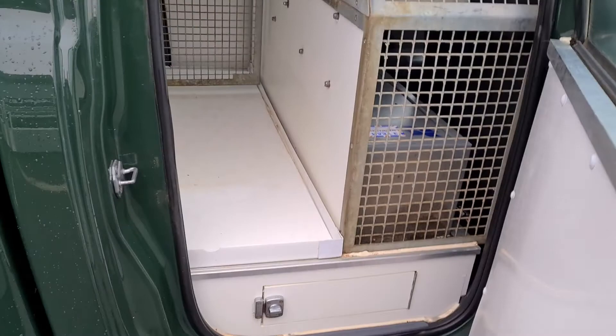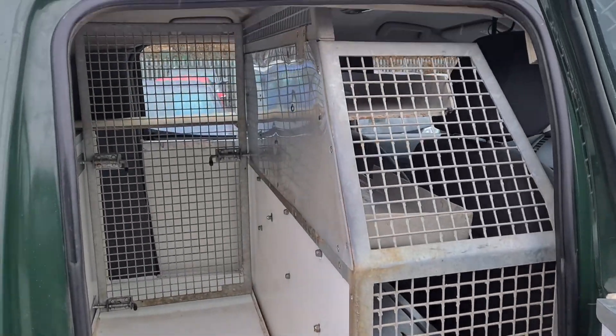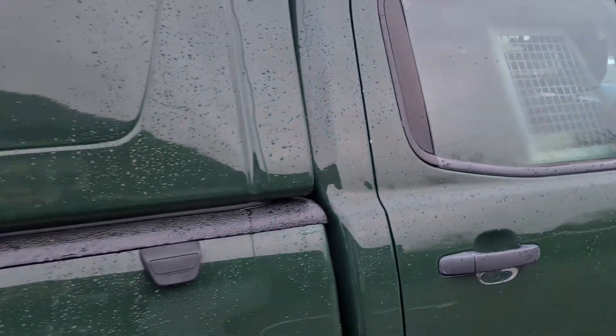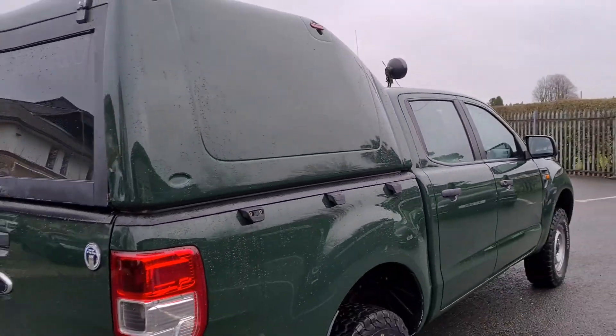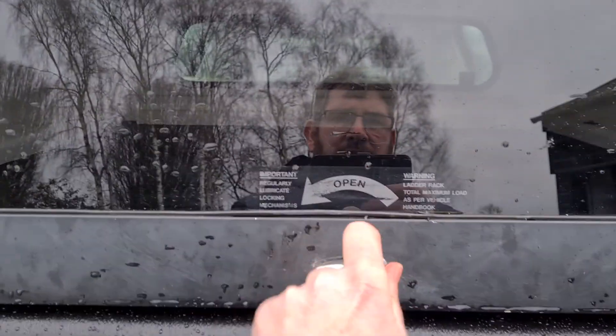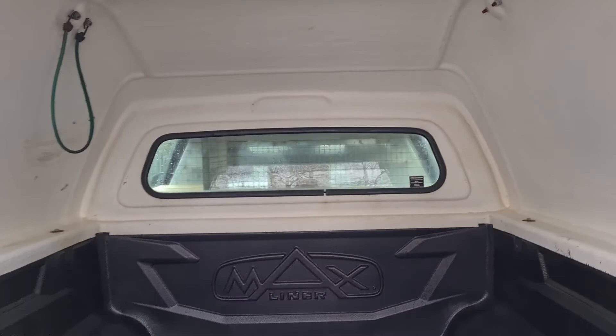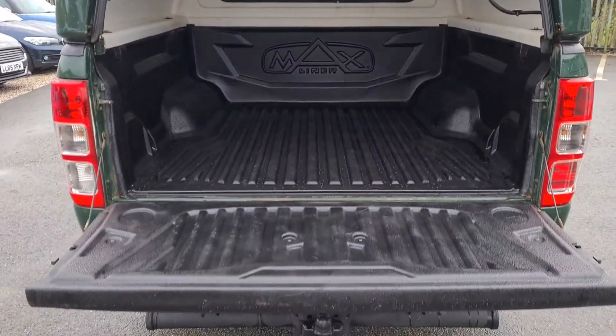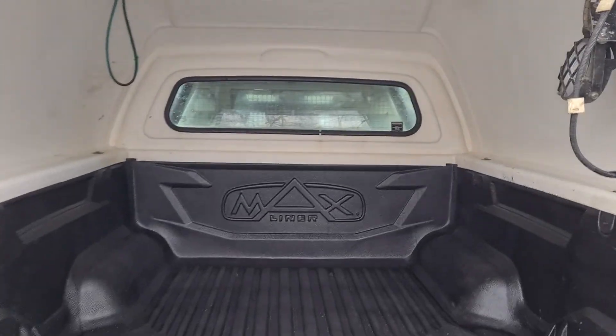Also in the back of the vehicle there are caged areas. Nice and clean in the back as well, and there's another light just up there.